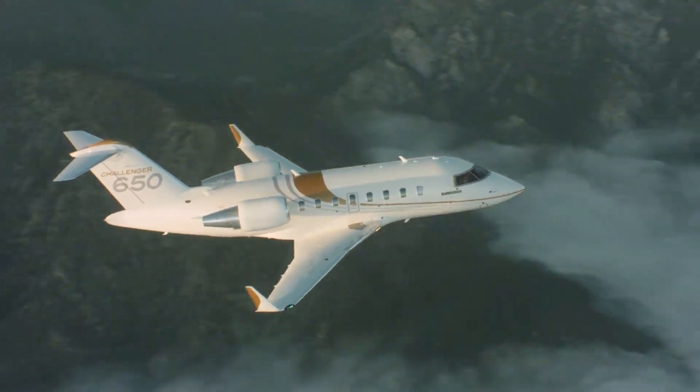The G400 has a higher price tag than the Challenger due to being a newer model. The Bombardier Challenger 650 costs $32 million when purchased new; for a used model, prices range from $16 to $20 million depending on hours flown. The Gulfstream G400 is also priced at $32 million, and since the first deliveries are not expected until 2025, there are no used models available yet.